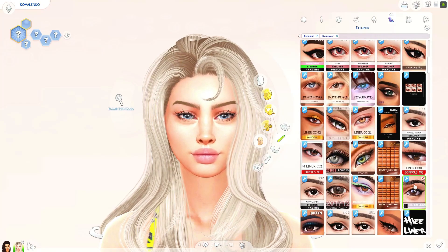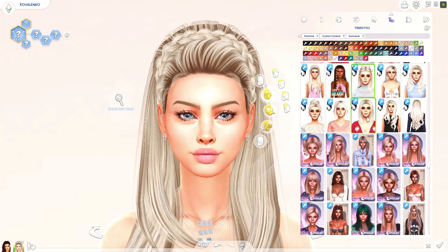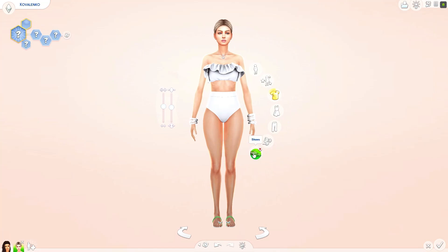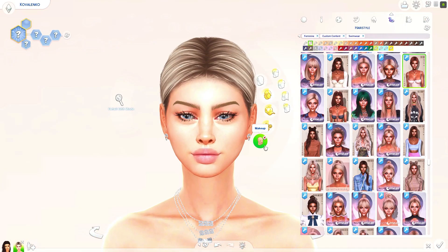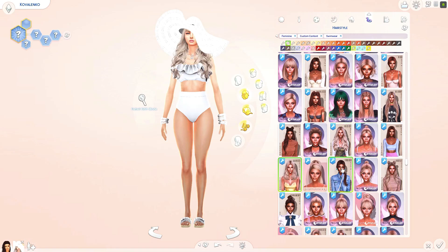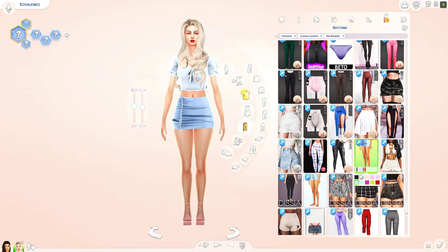I think she looks so good in her swimwear. I love the hair I chose — it's like this little ponytail. I was really indecisive about the hair; I ended up giving her a hat later and a little ponytail on the side. I wasn't sure about the makeup for her swimwear because I don't want to go too over the top — I don't want to give them too much makeup for swimwear, sleepwear, or athletic wear since it's kind of unnatural.